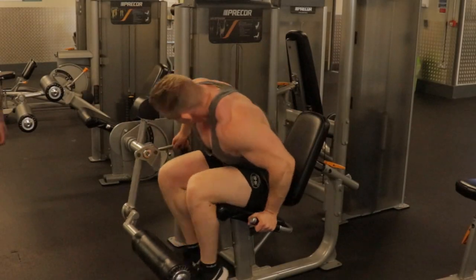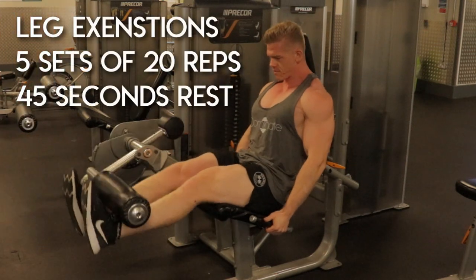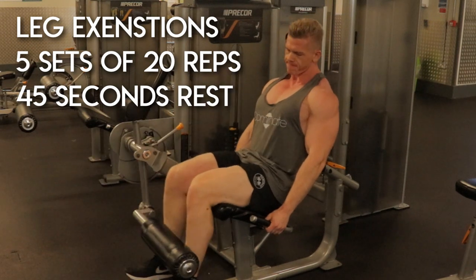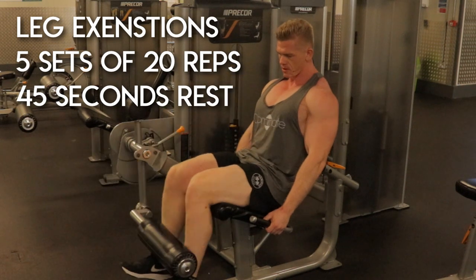Hey guys and welcome to a leg day video. I have not done one of these in quite a while, but now my legs are in a state where I'm actually happy with how they look compared to the rest of my body. I've regained a lot back since lockdown, so I figured I'd show you one of my workouts.